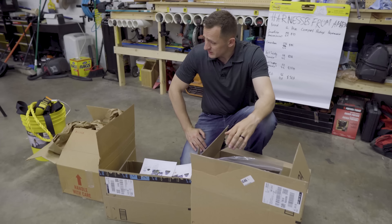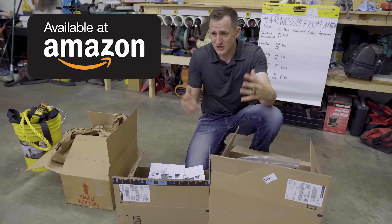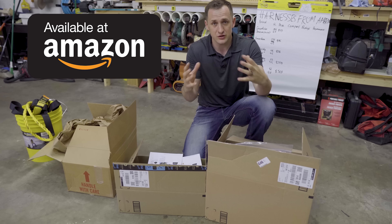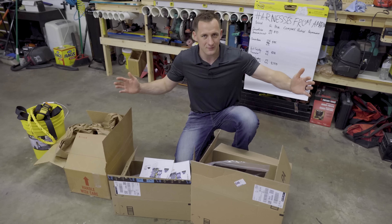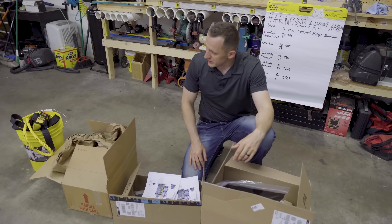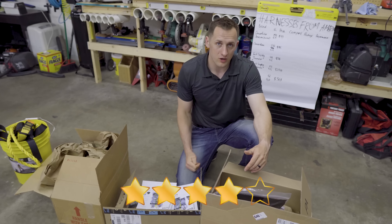What we did — our logic behind it was we went on Amazon, and you know how Amazon is. We love it. It's very user friendly, but Amazon still gives you so many choices, so many options. So in here we picked only harnesses that have at least four stars.